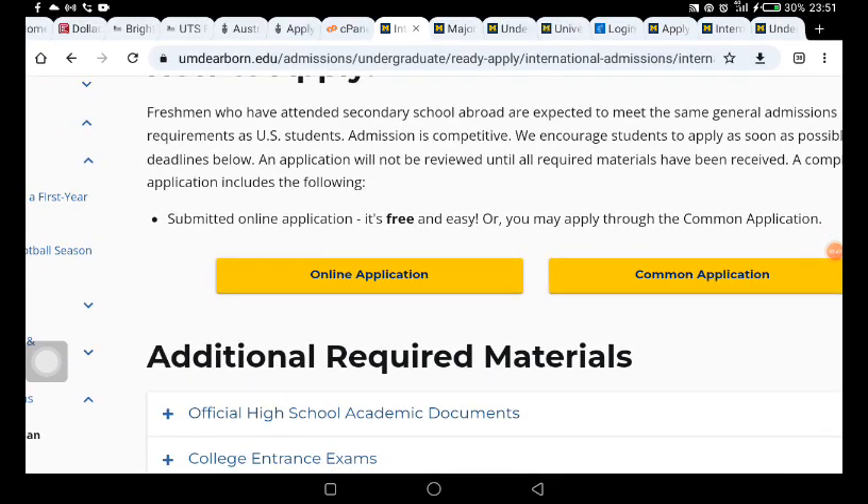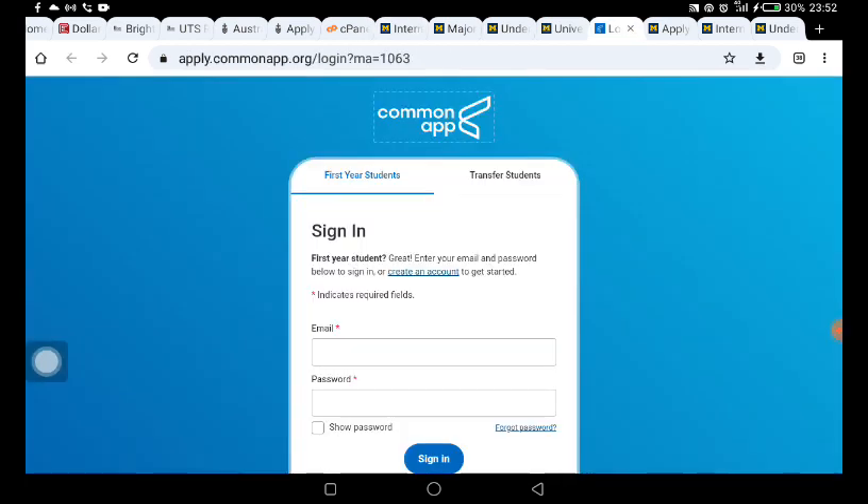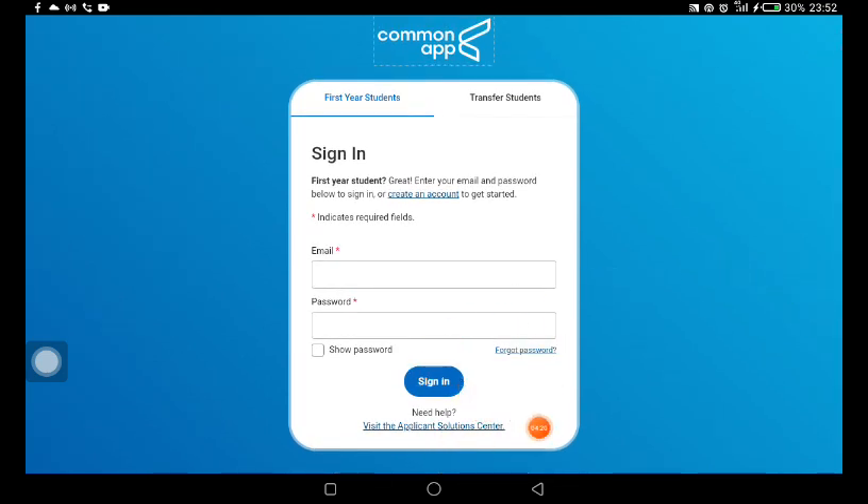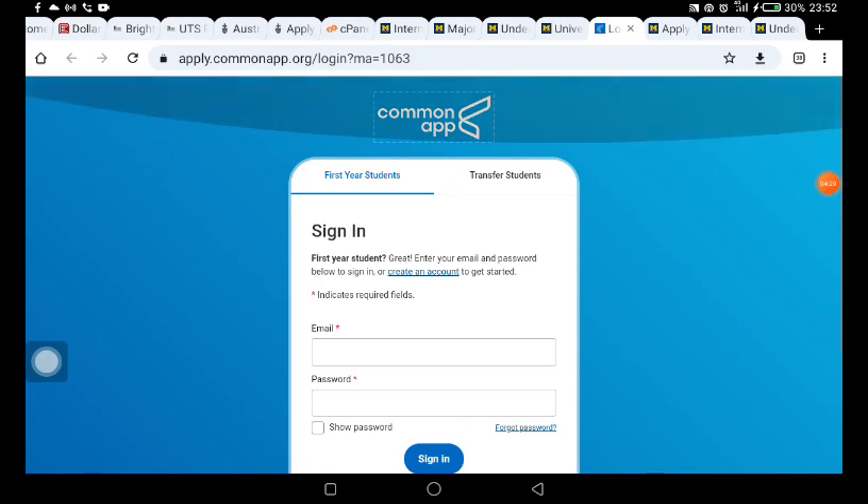Most of you who have been following my videos about schools in the United States where you can study for free should understand what the Common Application is. For those who haven't, the Common App is a central application portal where you can apply to as many schools as possible. Once you have a Common App account, you can file applications to a lot of schools. Create an account, fill in your information, select the school, and submit.